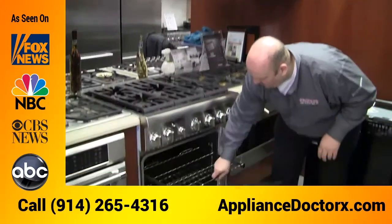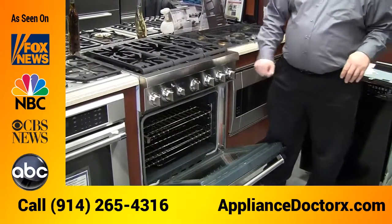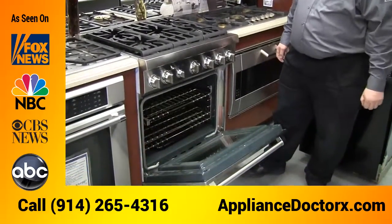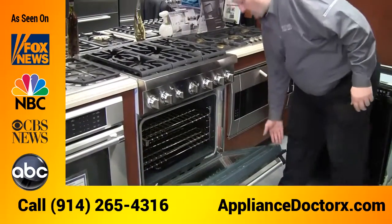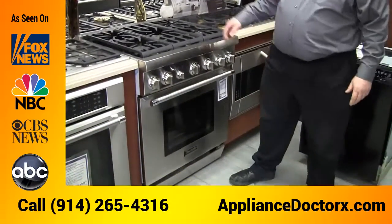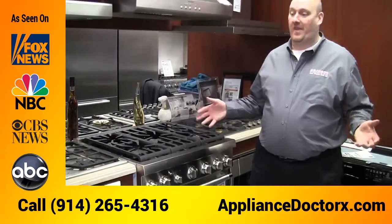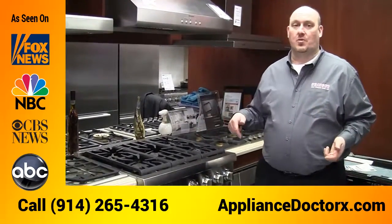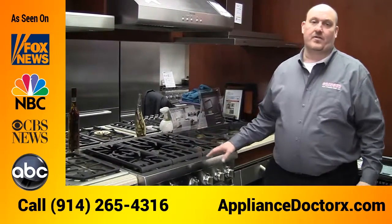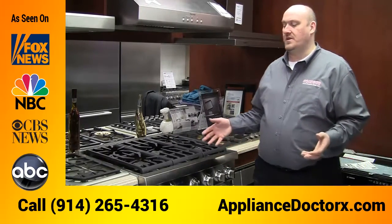You also have easy-glide racks, which make it easy to put a 25-pound turkey in and out of the oven — you don't have to struggle pulling the metal racks in and out. Overall, this unit gives you a lot of value. The four-burner model is $4,150 and includes a free dishwasher, and the five-burner model is also in the $4,000 price range with a free dishwasher included.